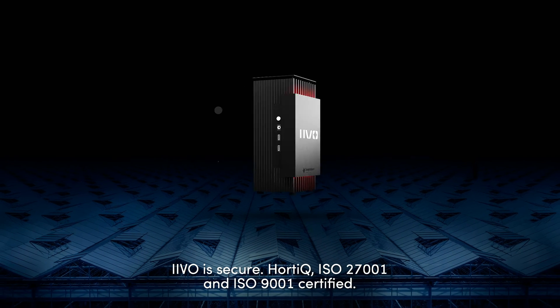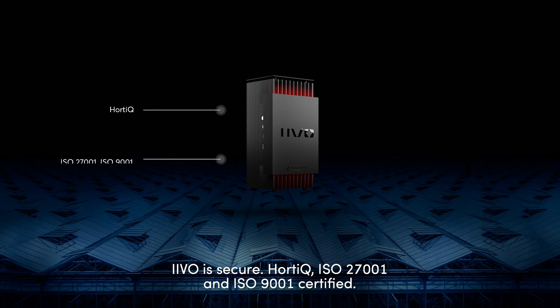Ivo is secure, HortiQ, ISO 27001, and ISO 9001 certified.